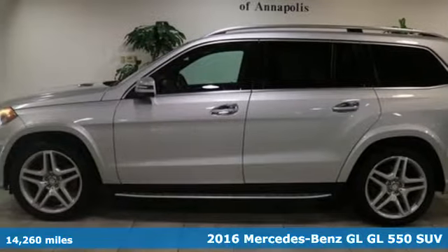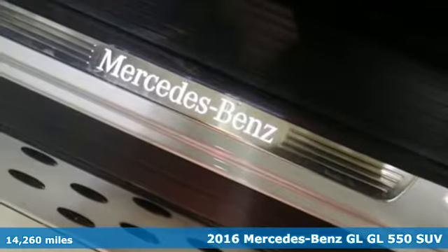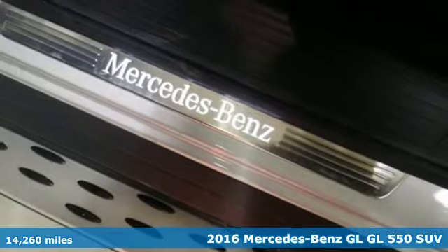Here's a 2016 Mercedes-Benz GL. To get the best, get a Mercedes-Benz.